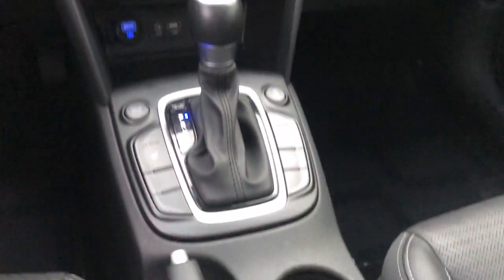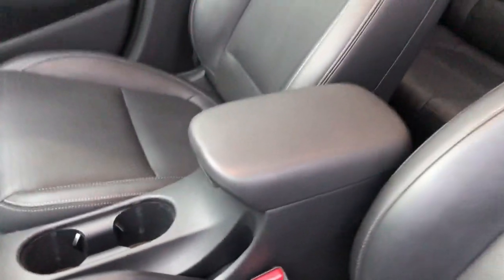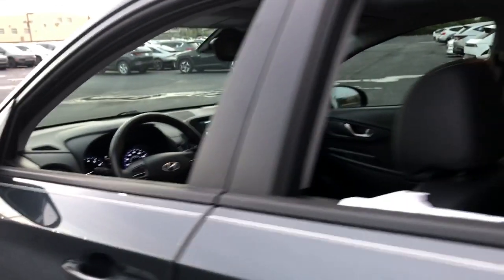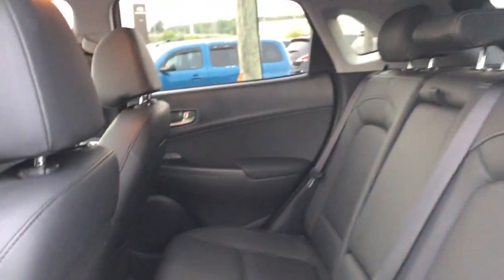These are just some of the great options this vehicle comes with: Apple CarPlay and/or Android Auto, moonroof, keyless entry, satellite radio, heated mirrors, fog lamps, backup camera, aluminum wheels, heated front seat, and electronic stability control.